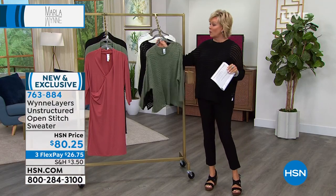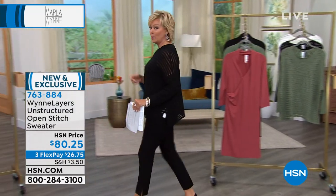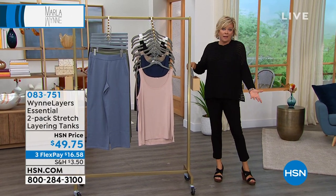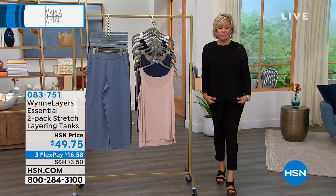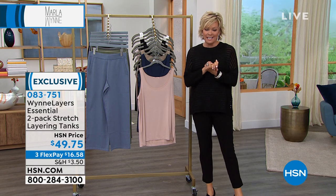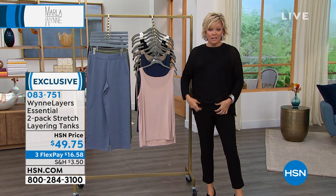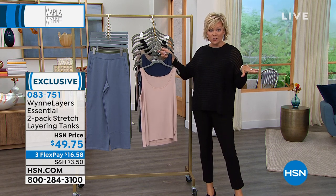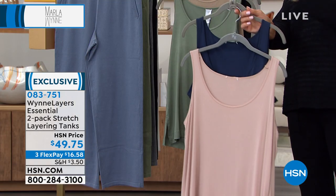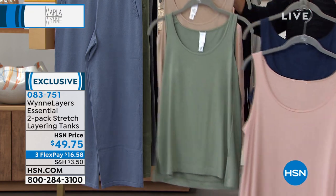Your best bet is to go to hsn.com, hover over the color, click it, and it will populate the sizes still available and show you what's sold out. But don't stress — if you're normally a small, you might try the medium because this gives you a little wiggle room. We've been talking about your tanks, Marla. These are so — I'm wearing one. We've got a couple in the show. Your tanks are game changers.